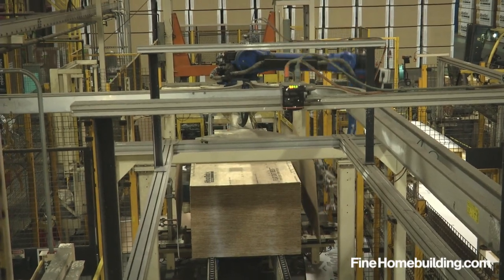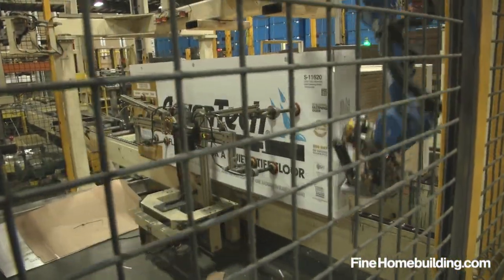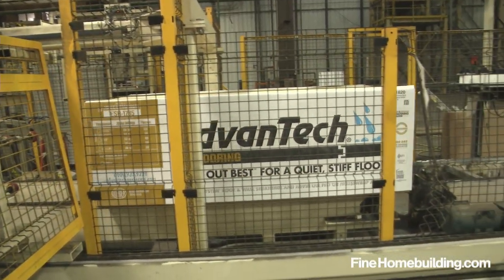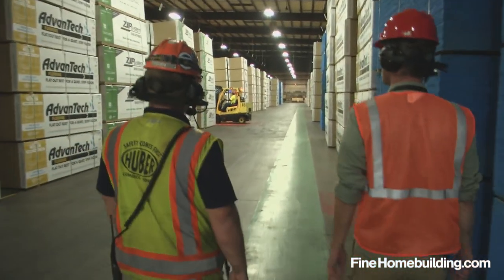A robotic arm folds and staples cardboard protectors on the sides of each stack to protect it during shipment, and each stack is then strapped and forklifted away to join the other tens of thousands of panels from that day's work, all waiting for delivery to your local dealer.